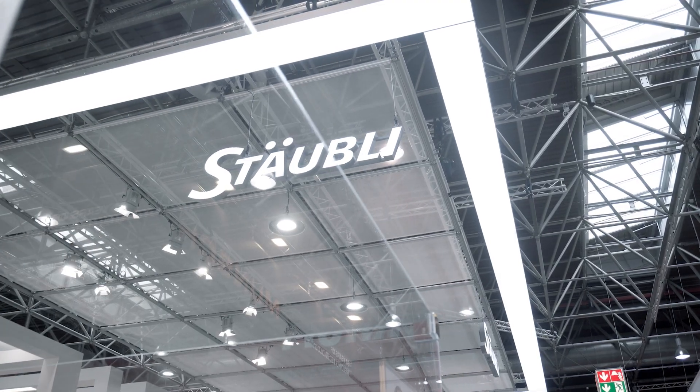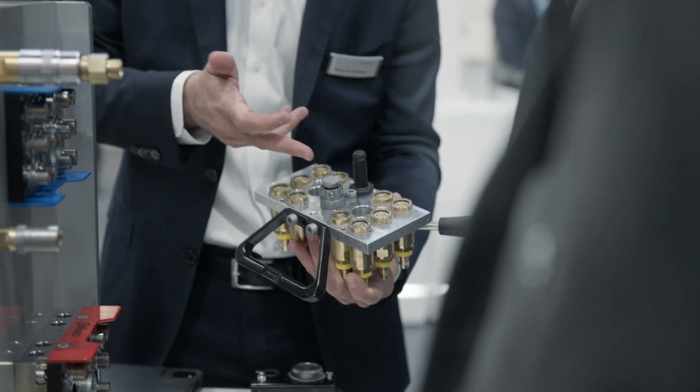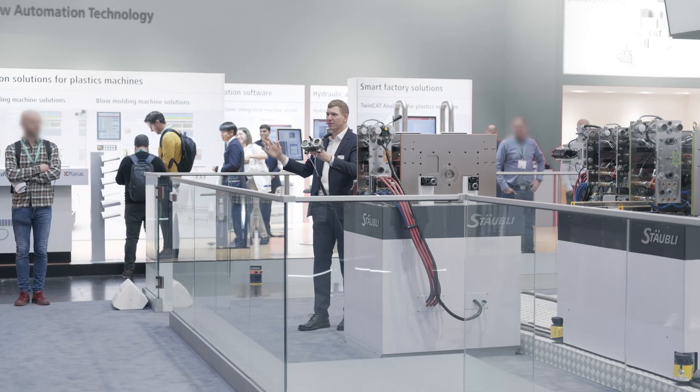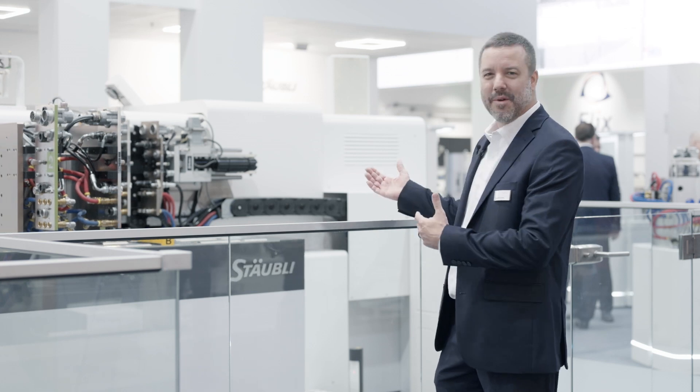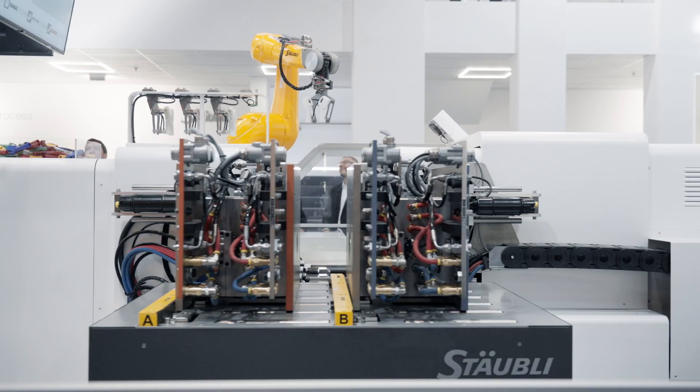Hello and welcome everyone here to Düsseldorf, and welcome to our stand at K2022. We're very happy to be able to show our solutions to you live, because that's what a trade fair is all about. You can see behind me we've got some molds that are shuttling in and out of this press. It's a fully automated system.